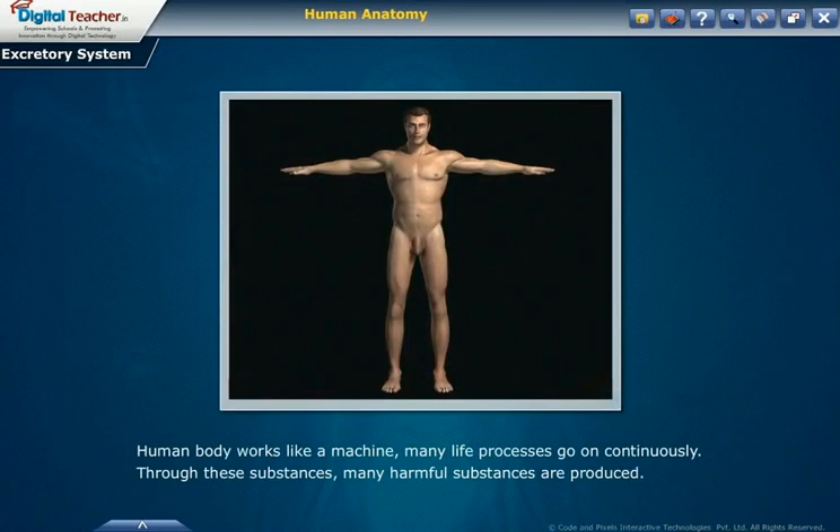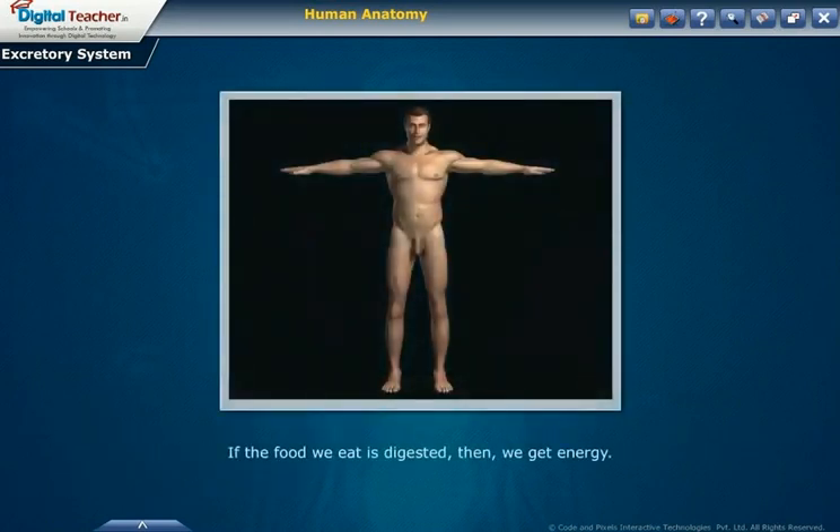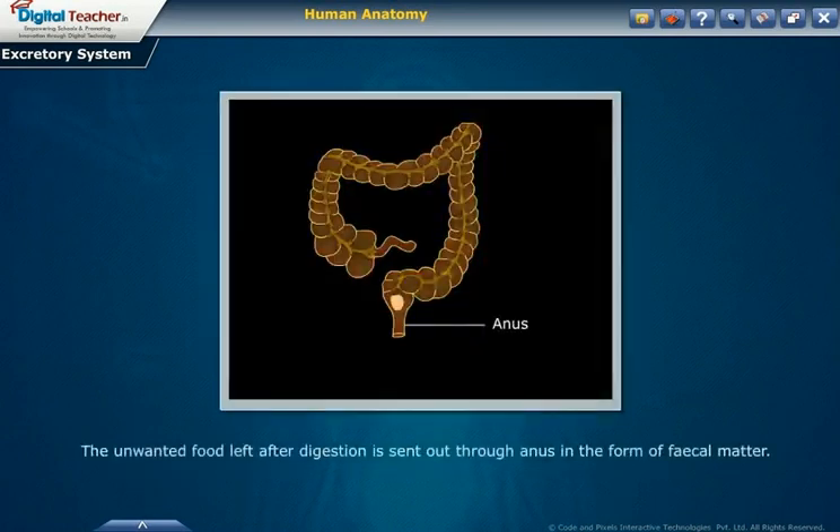The human body works like a machine. Many life processes go on continuously, and through these processes many harmful substances are produced. These unwanted substances from different parts of the body are sent out through the process called the excretory system. If the food we eat is digested, we get energy, and the unwanted food left after digestion is sent out through the anus in the form of fecal matter.